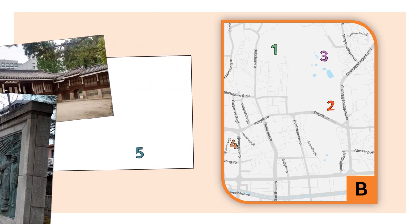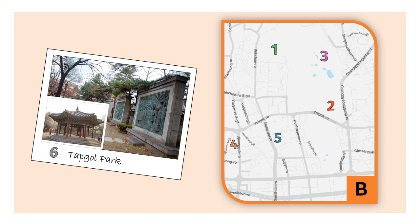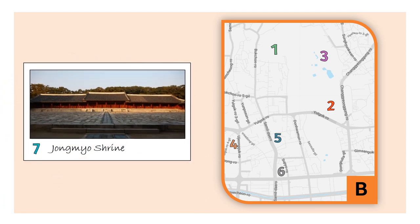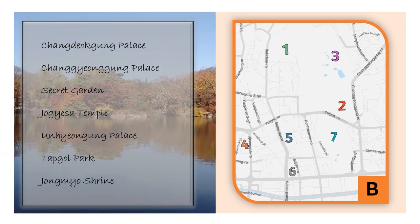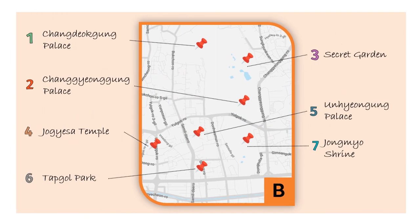Next is Tapgol Park, that is a park with a lot of history. And finally, in this zone, we have the UNESCO World Heritage Jongmyo Shrine. This is the list of the places mentioned above and here you can check the places with their location.